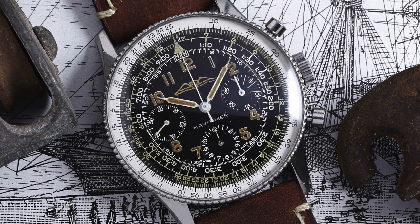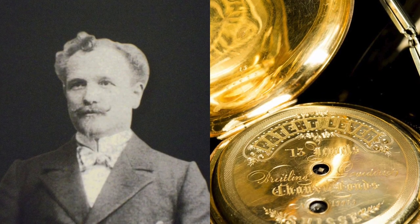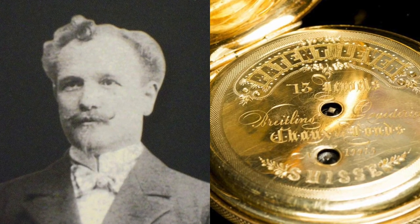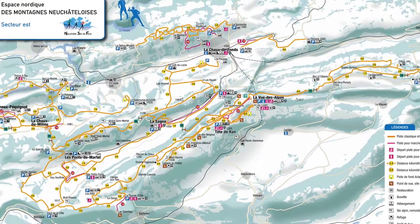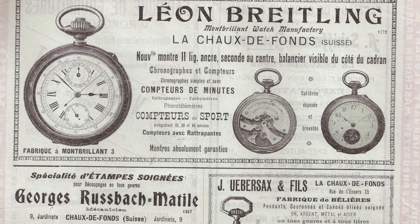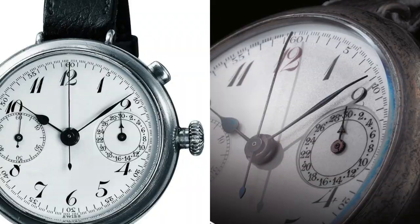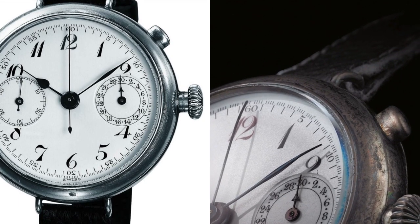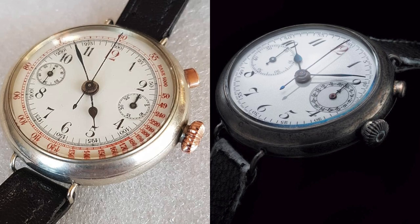Beyond the birth of the Breitling Navitimer in 1952, the history really starts with the origins of Breitling itself. In 1884, the 24-year-old Leon Breitling, already a trained watchmaker, arrived in Saint-Imier to create his first chronograph — that year is also considered the official founding year of Breitling. In 1892 the company moved to Le Chaux-de-Fonds and produced chronograph pocket watches under the name G. Leon Breitling S.A. Montbrilliant. In 1915, Breitling introduced the first wrist chronograph with central seconds and a 30-minute counter, allowing pilots to achieve basic calculations.